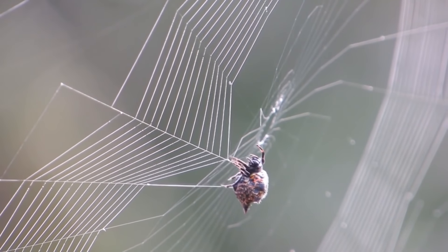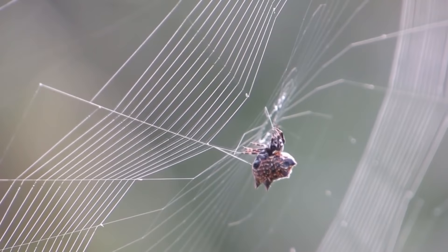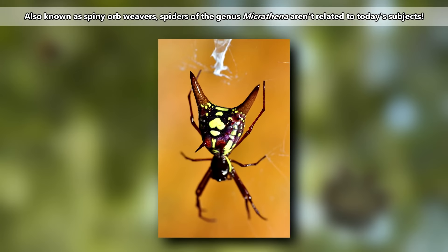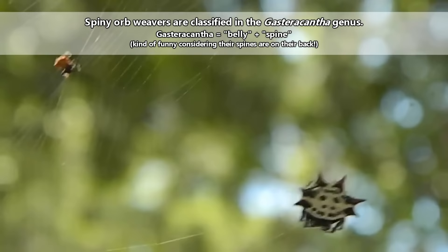Spiny orb weavers get their common name from their appearance. Considering there are tens of thousands of spiders alive today, spiny orb weavers aren't the only pointy spiders in the spider world. In fact, while they're related to many other spined spiders, there are pointy spiders to which spiny orb weavers seem to have no relation. So, not every spiny spider is a spiny orb weaver, and their scientific classification may change with new information.